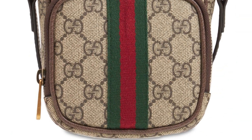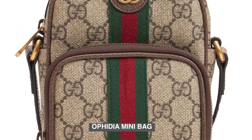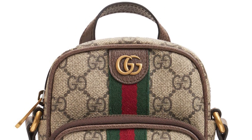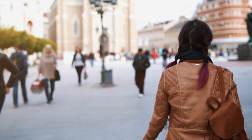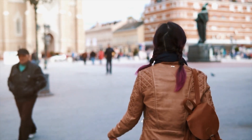Number 1: Ophidia Mini Bag. The Ophidia Mini Bag features the signature Gigi Supreme canvas with the iconic green and red web stripe, instantly recognizable as a symbol of Gucci's heritage. The combination of materials and elegant silhouette exude luxury and sophistication. The bag is designed like a mini backpack, offering practicality and functionality.